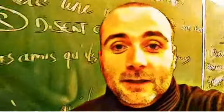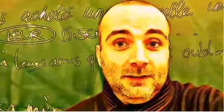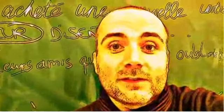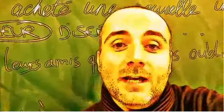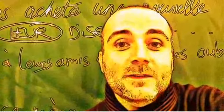Hi everyone and welcome to your French video lesson. In this lesson we'll try to discover together how to pronounce correctly one word or one expression. The idea is quite simple: you will see the expression or the word, I will read it and then I will let you pronounce it, so that you can compare your pronunciation and my pronunciation. Ok, so let's start now.